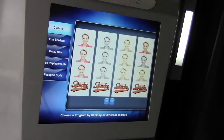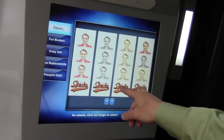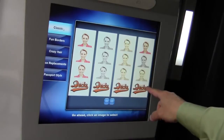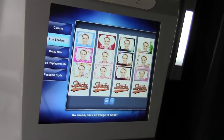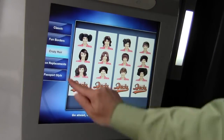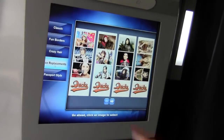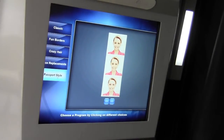I've swiped my credit card to charge me $5.00. And now it's going to let me select which program I'd like to use for my photos. I could use classic photo strips — choose between color, black and white, sepia, or a combination. I could use fun borders; we have any number of options and we're constantly updating and adding fun borders. I could use crazy hair, putting my face in any number of crazy hairstyles. We have a face replacement program that puts your face in a bunch of different styles and fun programs. And passport style, which is very simple for passports.